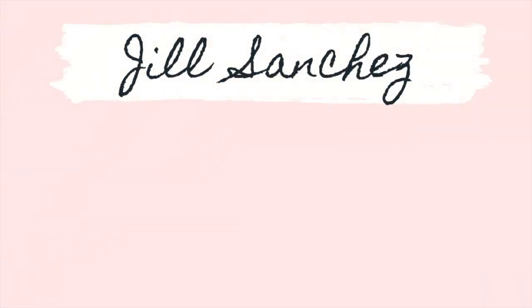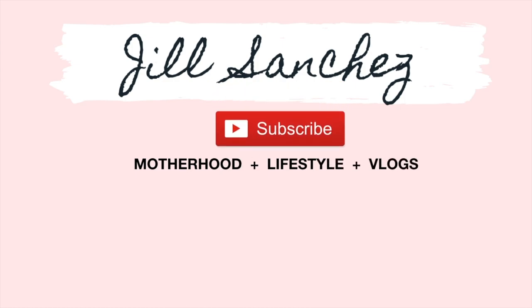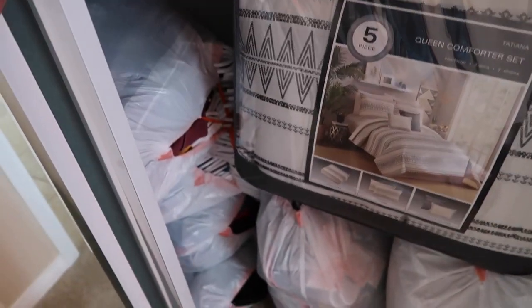Hi lovies, welcome back to my channel. Today's video is moving vlog series number two and we're bringing our stuff into our new apartment. Here's the stuff that we have — we used their spare room.